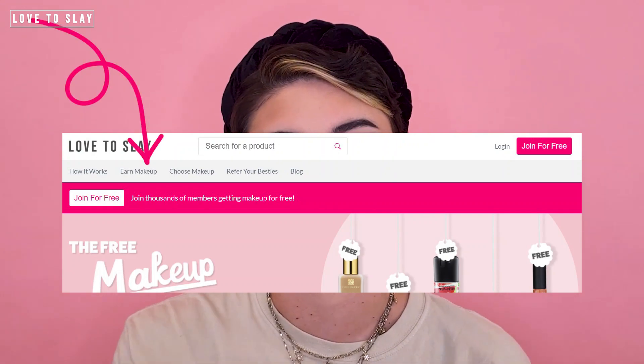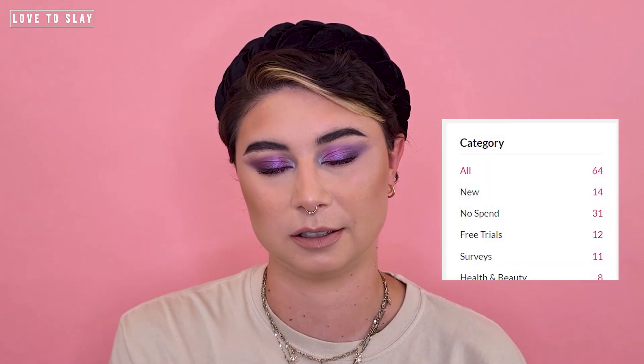Once you've done that, nice and simple, all you've got to do is go over to the Earn Makeup tab, which is along the top. You can click down the side of the categories — there is a No Spend category. These are the offers that you don't have to pay out any money for. To start off, we recommend doing no-spend offers.